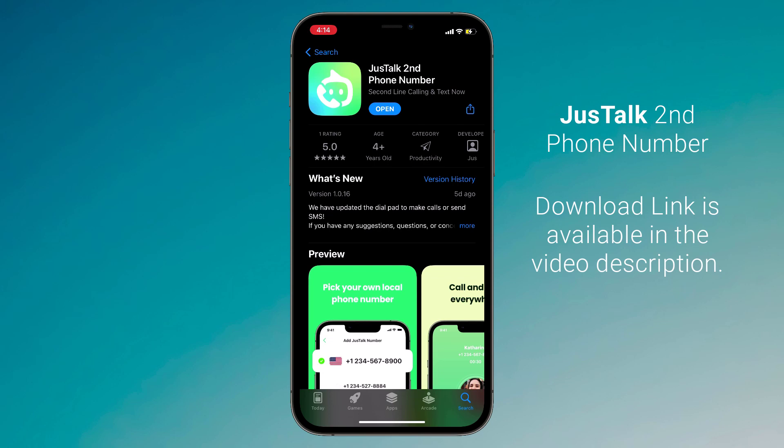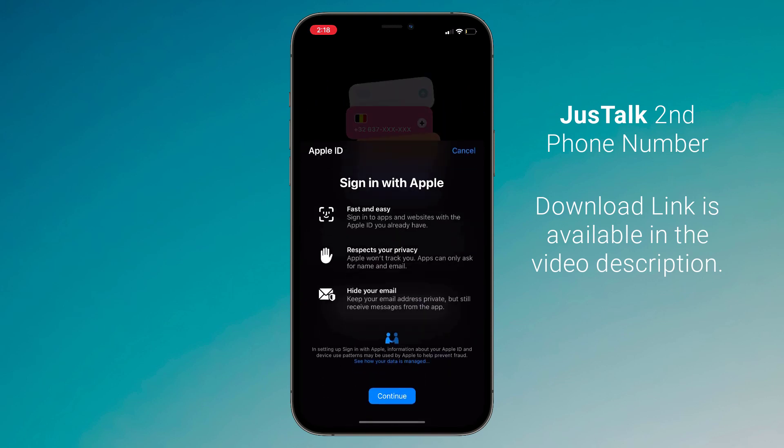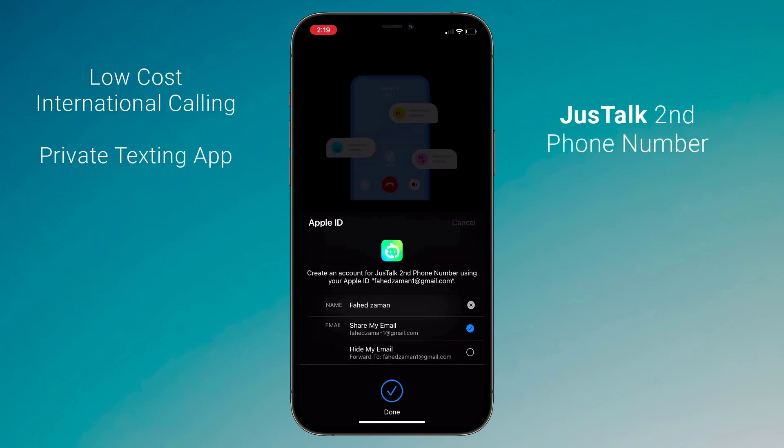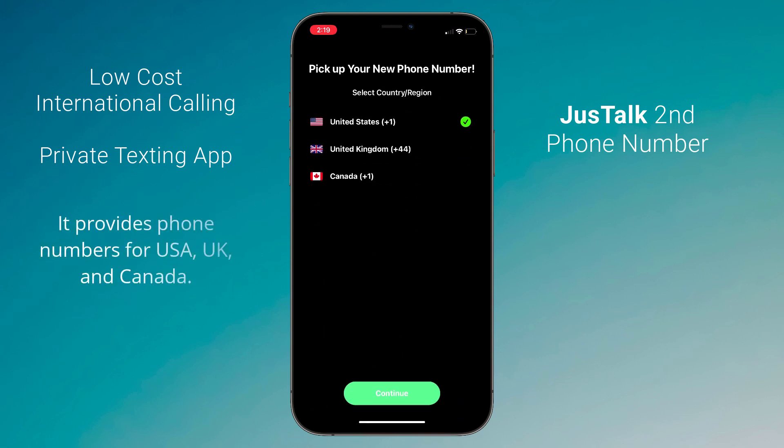After installation, launch the app. You need to create an account here — click on Continue with Apple. It provides phone numbers for USA, UK, and Canada. You can get real numbers with local area codes to call and text. Choose the country and click on continue.